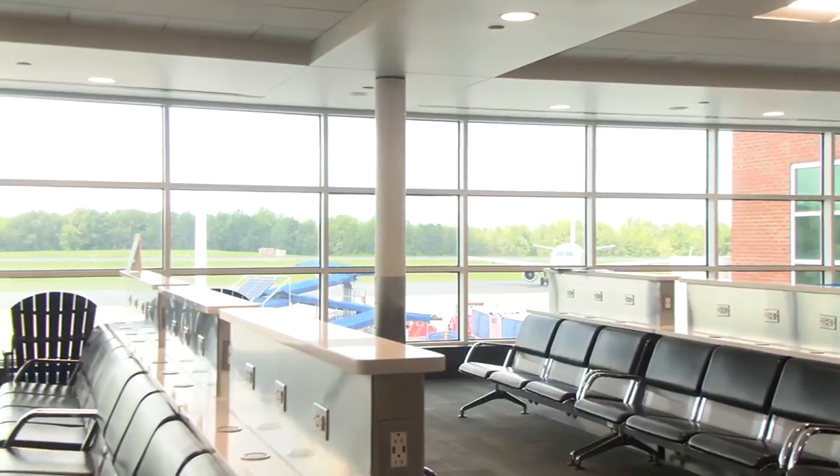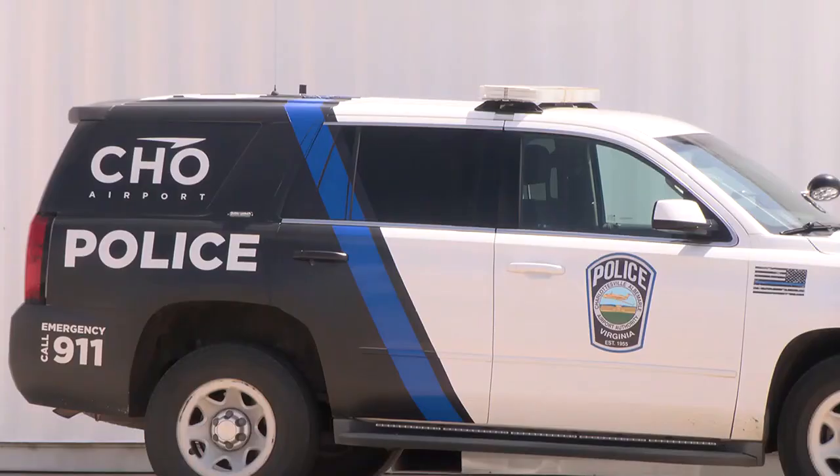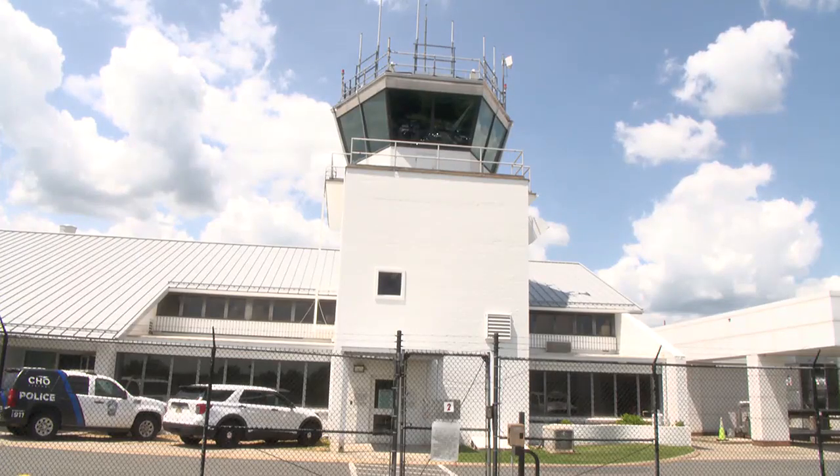A nearly $3 million grant from the federal government means three things for Charlottesville's airport: updated security, a repaved runway, and a new control tower to replace this one.